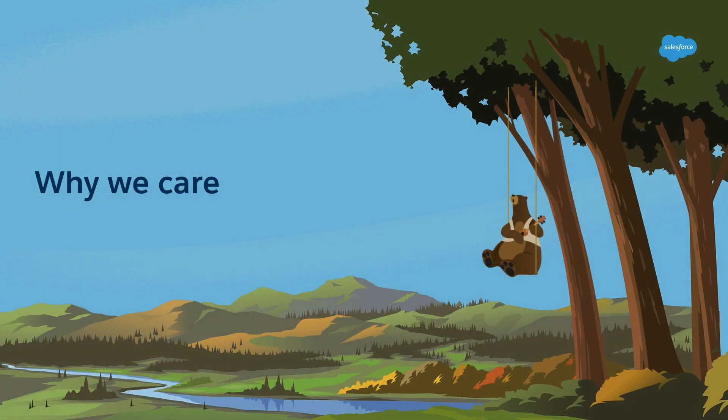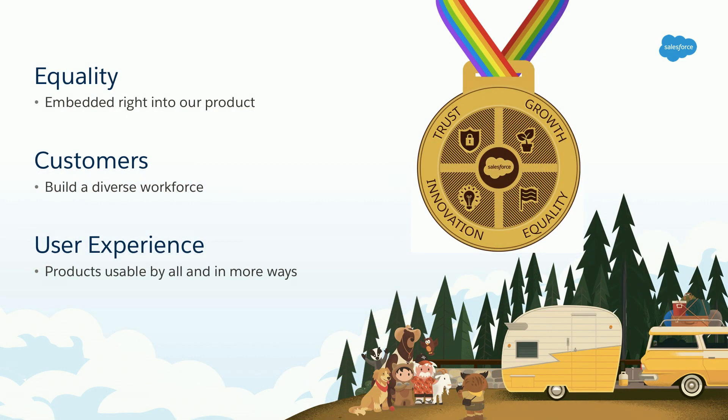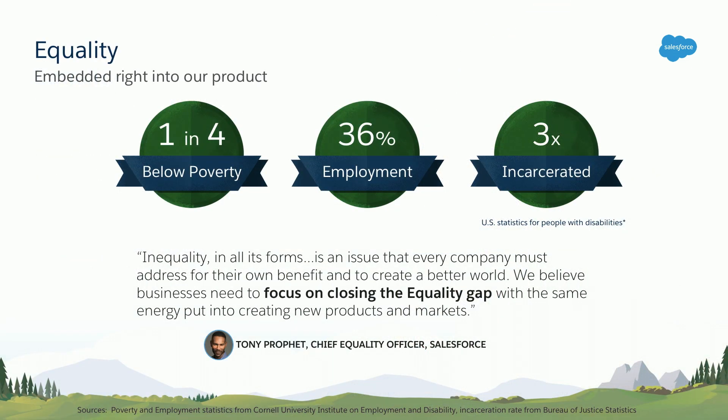So why do we care so deeply about this here at Salesforce? In the next couple of slides, I'm going to outline three big ideas that help drive inclusive practices: equality, your customers, and finally, the user experience. So let's dive in.